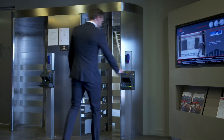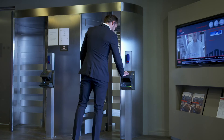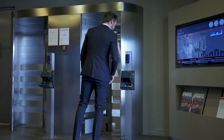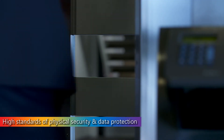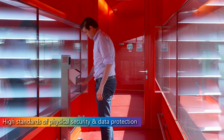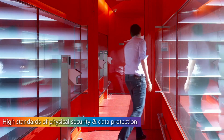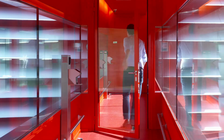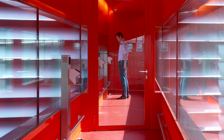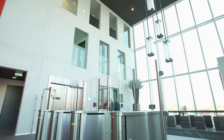Physical security is of paramount importance at the data center. Every visitor must be registered in advance and is then authenticated by the data center security personnel. Combinations of proximity cards and biometric systems ensure access only to specifically authorized areas. Within the facility, there are multiple levels of security, from entrance turnstiles and man traps, to room and cage access control.